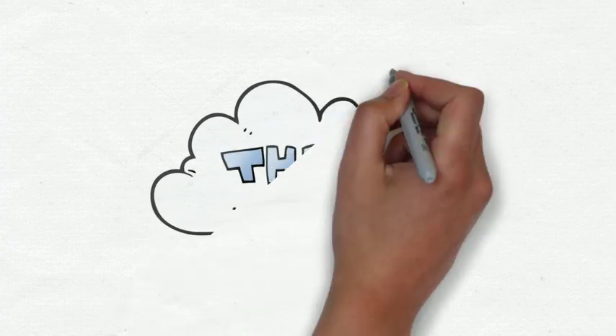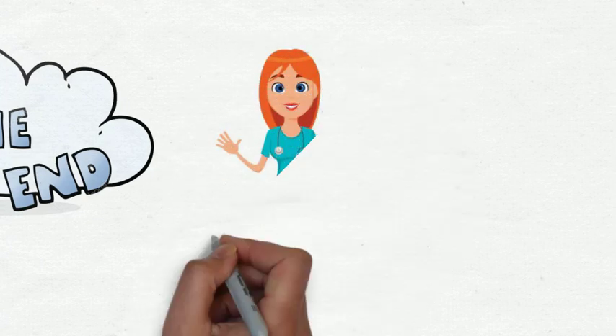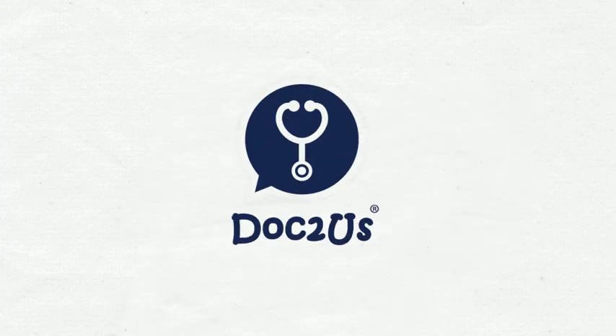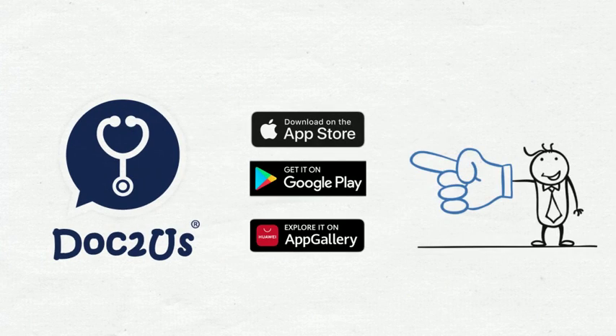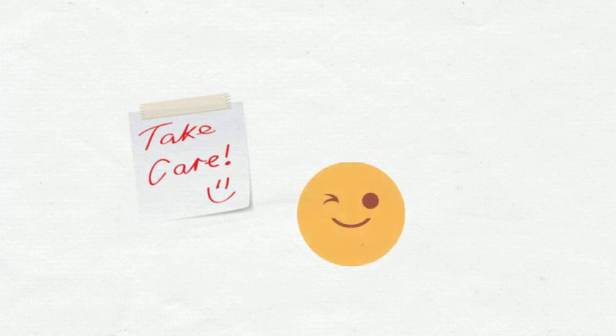It has come to the end of this week's episode. If you have any questions related to SLE, you can always consult our professional doctors and healthcare professionals on Doctus. Feel free to download the Doctus app on Apple App Store, Google Play Store, and Huawei App Gallery. Take care, and I will talk to you in the next episode.